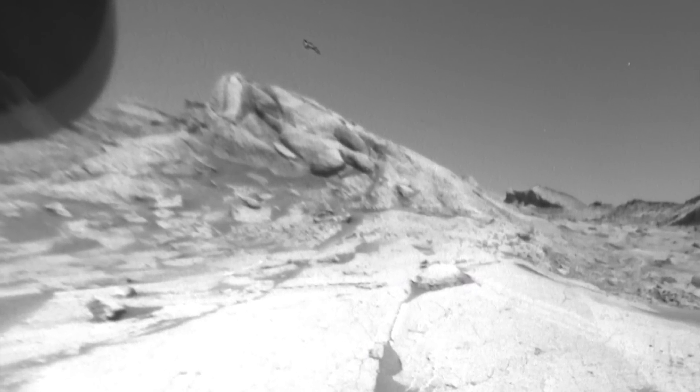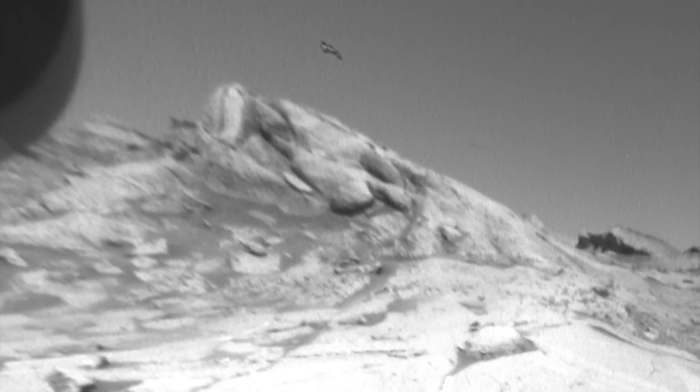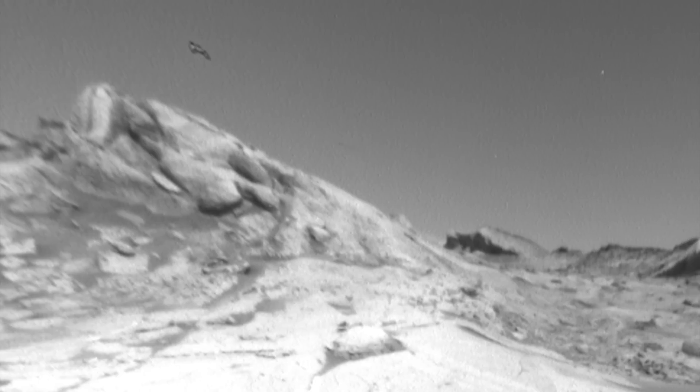We're going to start with hazard camera imagery, or haz cam. The first thing I want you to notice is that camera anomaly at the top — and then don't notice it. That is nothing, okay.